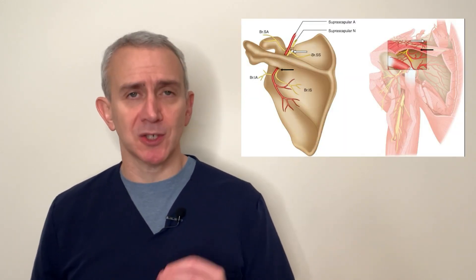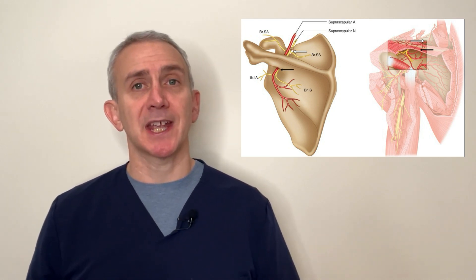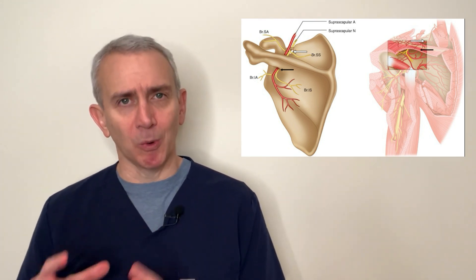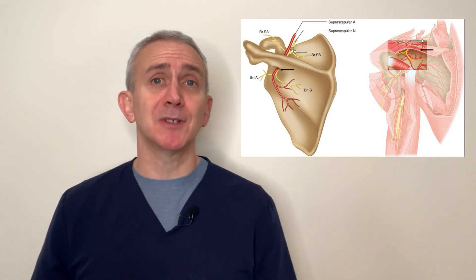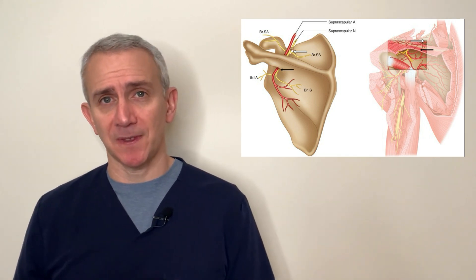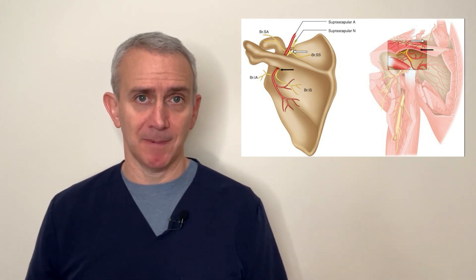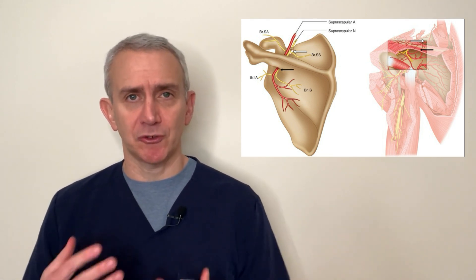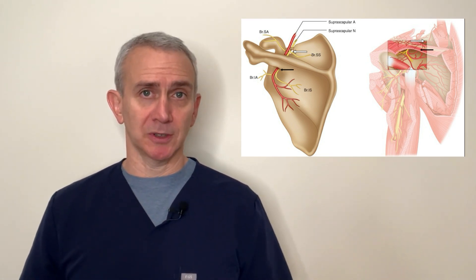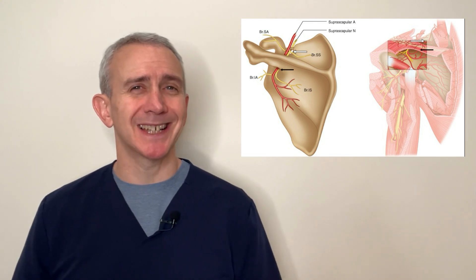Some doctors will also block the suprascapular nerve that innervates the shoulder. The suprascapular nerve is a peripheral nerve that can be blocked under ultrasound guidance. It's not clear exactly how the suprascapular nerve block works as well as it does, but a 2022 study in the Journal of Clinical Shoulder and Elbow found that a suprascapular nerve block along with physiotherapy worked better than an intra-articular shoulder injection along with physiotherapy, and better than physiotherapy alone. Blocking the suprascapular nerve really doesn't have the relative downsides of intra-articular shoulder injections with steroids.